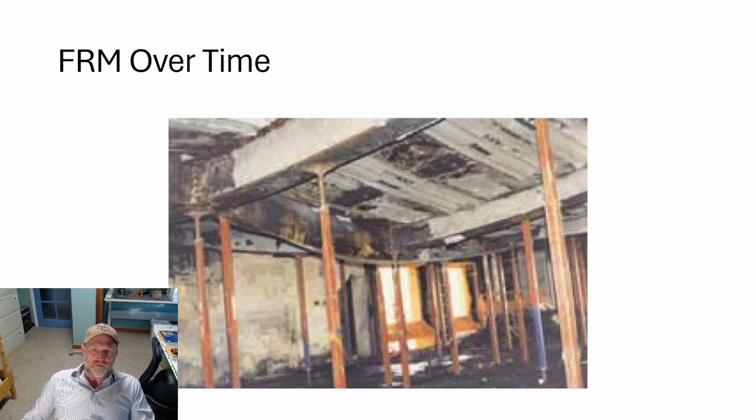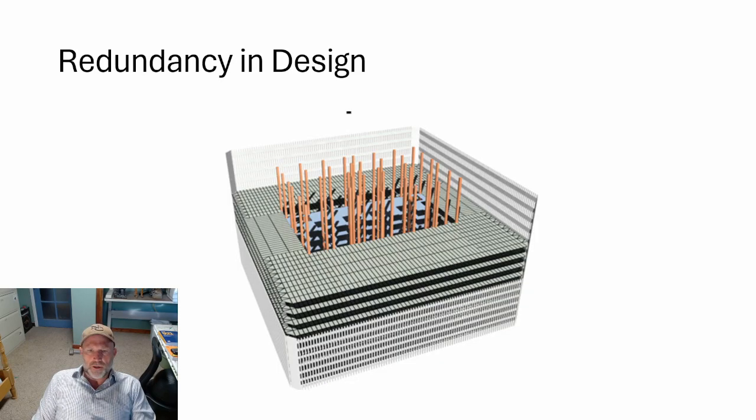This image is from One Meridian Plaza in Philadelphia — a fire with many similarities to WTC7. It was left to burn but was dealt with within a couple of hours. You can clearly see the huge deformation in the girders — the smiley face effect — and the loss of fire protective material over time due to thermal expansion.